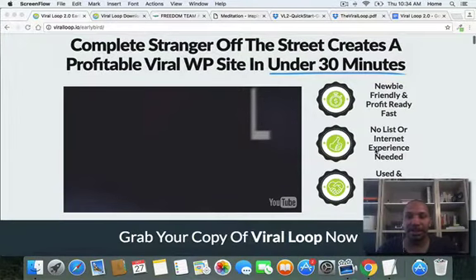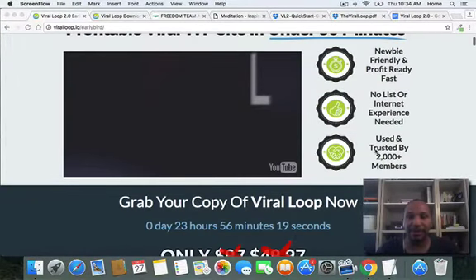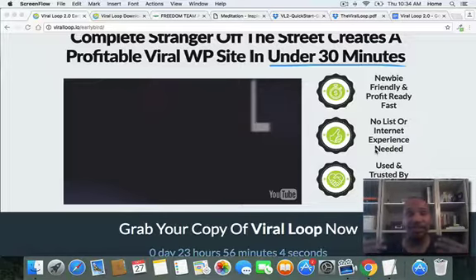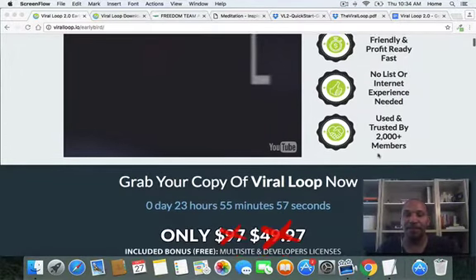So it's newbie-friendly. There's no list or internet experience needed. And here's the other cool thing — they have a way for you to build your list without creating a lead magnet, not trying to do some free video training that you have to create, not giving away junk PLR. This is a pretty cool way to actually build your list, and I'm going to touch on some of these things in a minute.